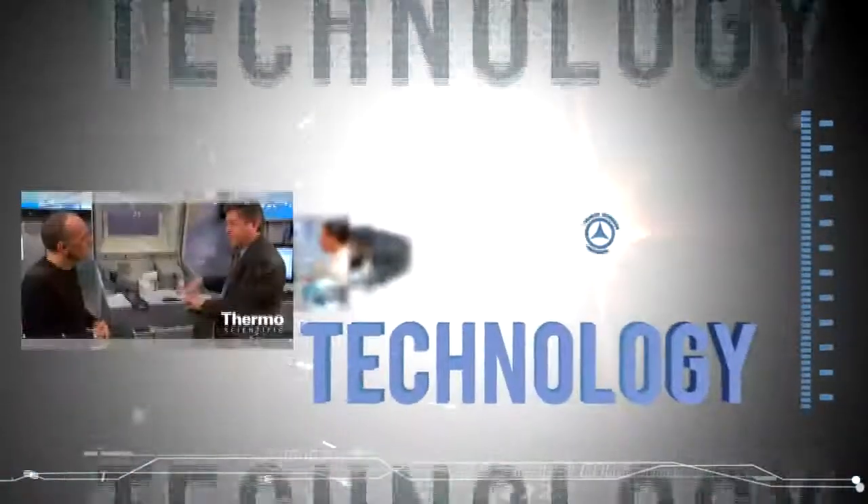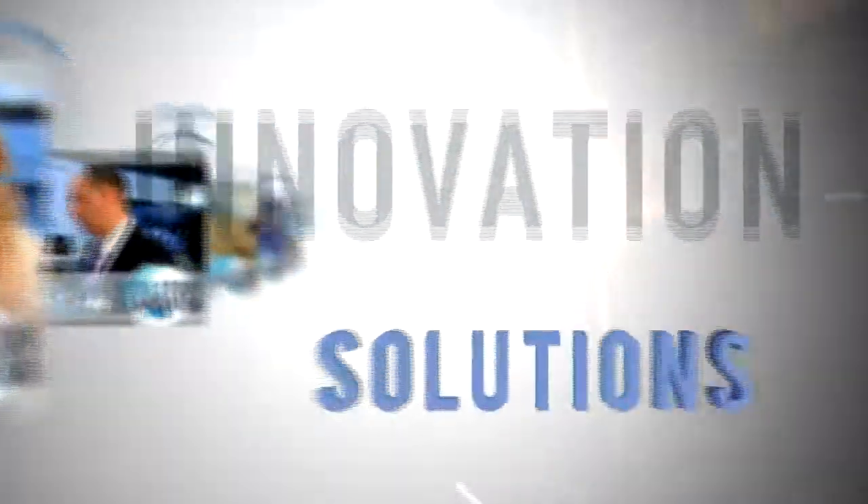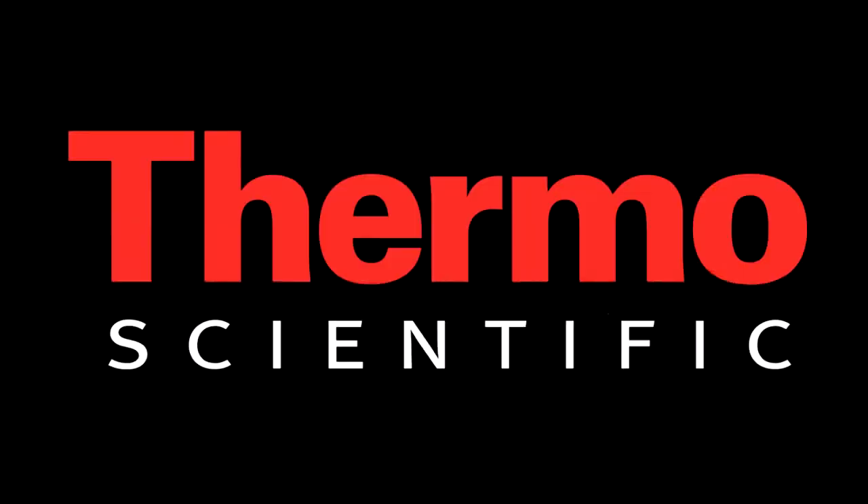Thanks for watching. Explore all our air quality instrument solutions at thermoscientific.com/AQI.